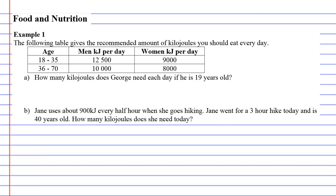Let's go straight to Example One. The following table gives the recommended amount of kilojoules people should eat every day. If you're aged 18 to 35 and a woman, you should have 9,000 kilojoules per day. Going over that is when you start storing fat. It's not 100% accurate — everyone's different — but it's a good guide.